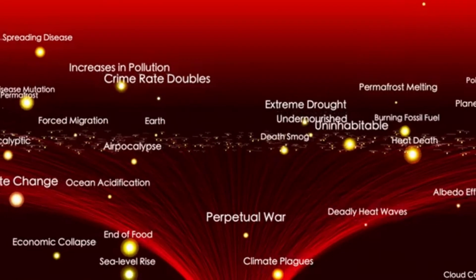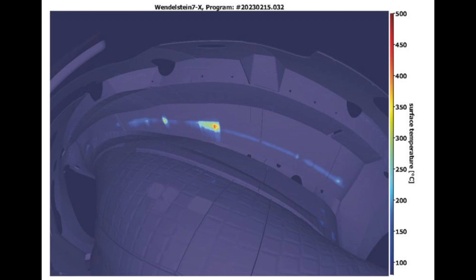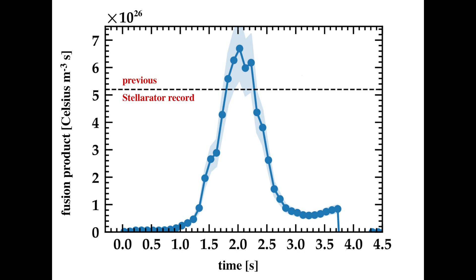But it wasn't just about temperature. The total energy processed during a six-minute pulse reached 1.8 gigajoules, far surpassing the previous record of 1.3 gigajoules set in 2023. That's a massive leap forward in energy handling and reactor endurance.